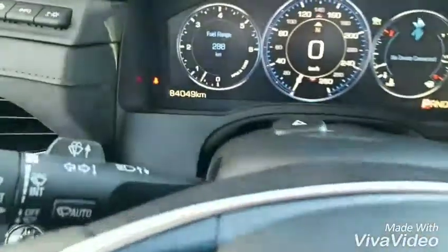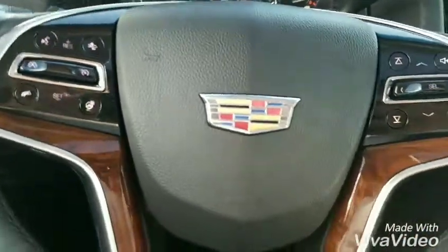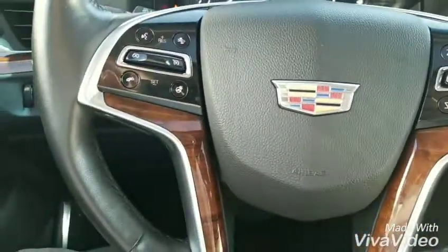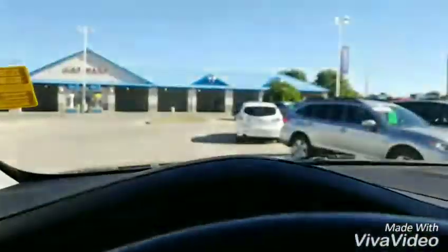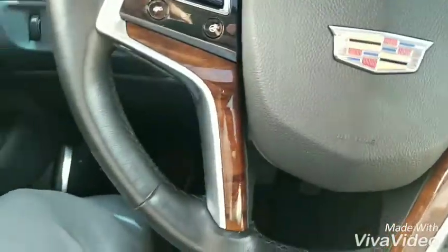Jumping inside, as you can see this vehicle has just over 84,000 kilometers. Now because it is the premium trim level, it does have the heads-up display. Heated steering wheel, forward collision alert, heated and cooled seats.